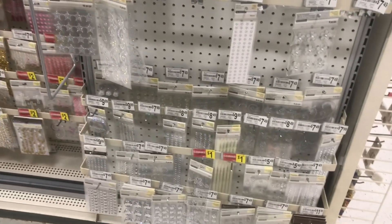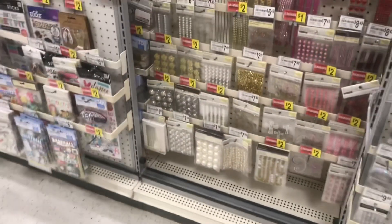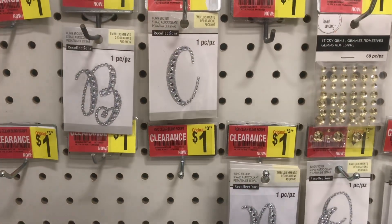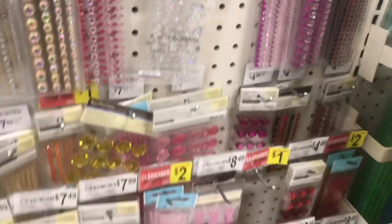I'm just going to go through here and while I'm looking I'll share with you some of the things that I'm seeing. A lot of stuff has already sold — like all the little gem monograms. They were fully stocked when I was here that first day, I guess when they posted everything on clearance.